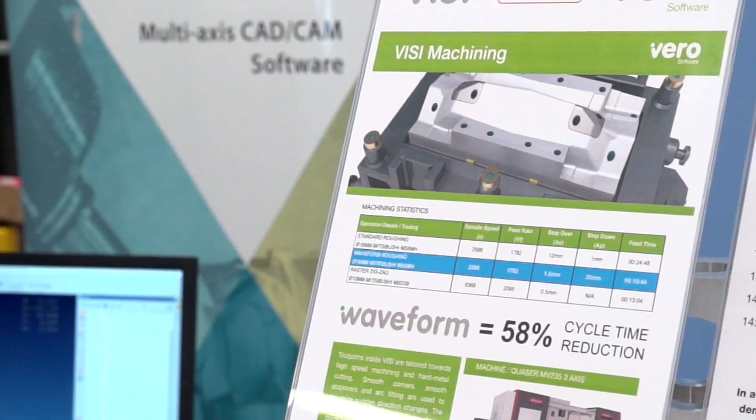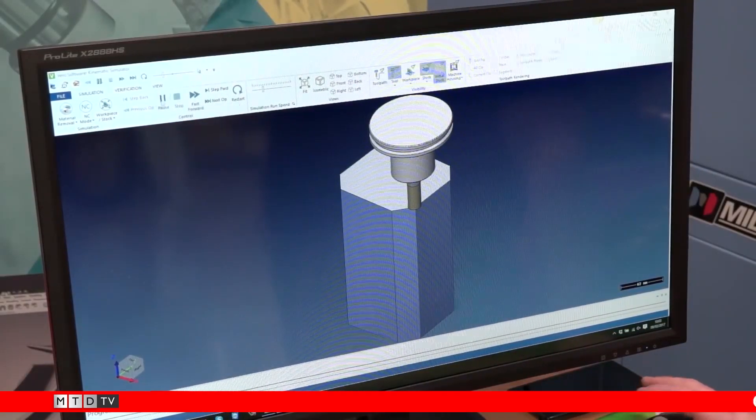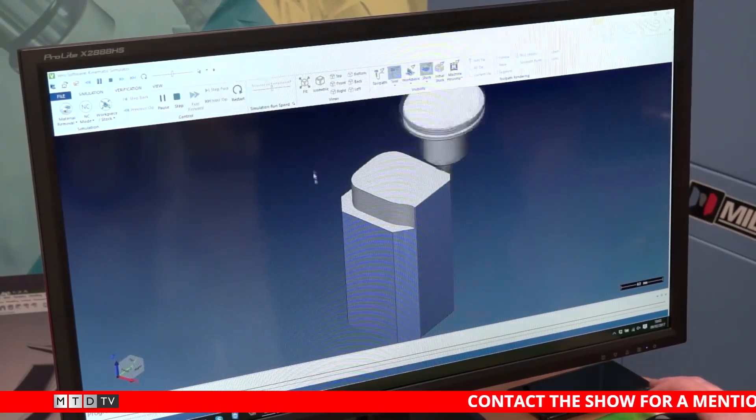Next video is Visi software CAD CAM waveform cutting. Visi claim a 58% cycle time saving against a traditional milling strategy. They're reducing the radial depth of cut and burying the tool, using the full cutting edge of the end mill. It's similar to trochoidal milling with some differences — other companies do have a similar strategy — but it's very good from Visi.